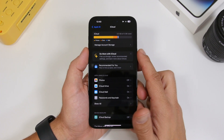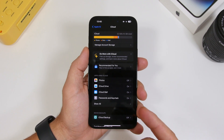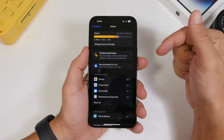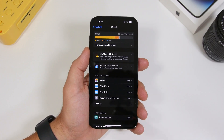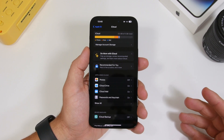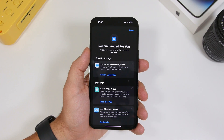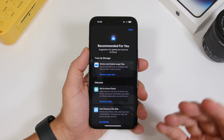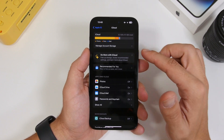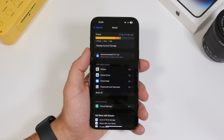This is also new — a pop-up saying 'Do more with your iCloud,' which leads you to recommendations under the iCloud settings. If you have low storage on your iCloud account, it will show you this and display all the different recommendations for what you can do to free up space on your device. You can remove the pop-up and just leave the recommendations there.